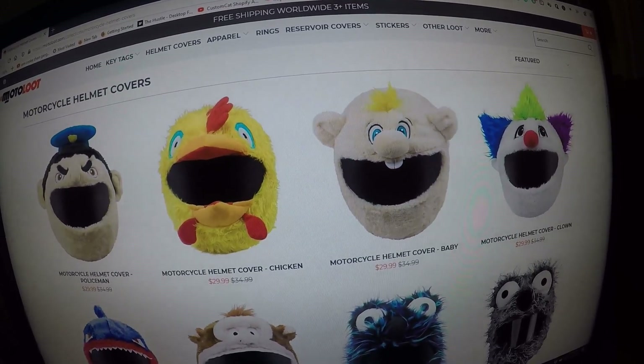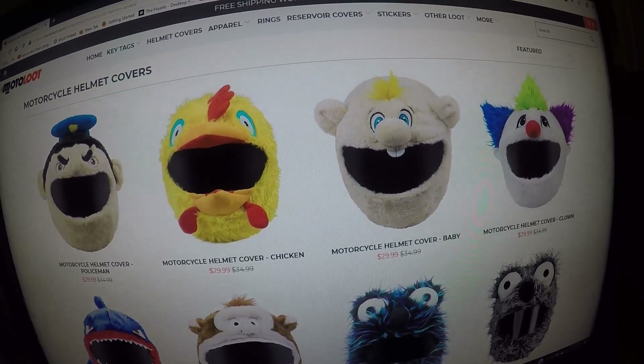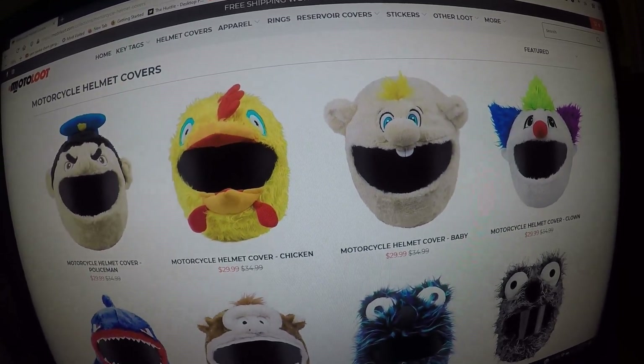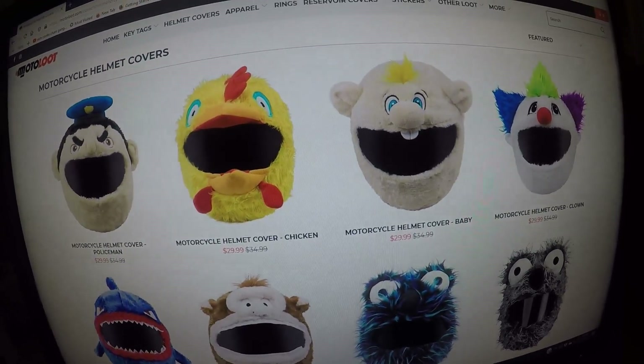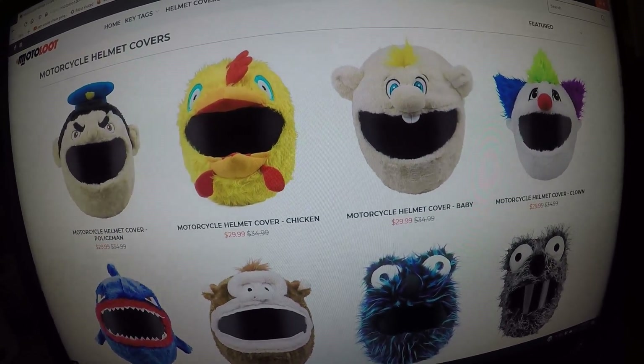You can purchase these motorcycle helmet covers at Motoloot.com for $29.99. Free shipping worldwide with three or more items. Hit that subscribe button, smash that like button, and I'll catch you on the next one. Thanks for watching.